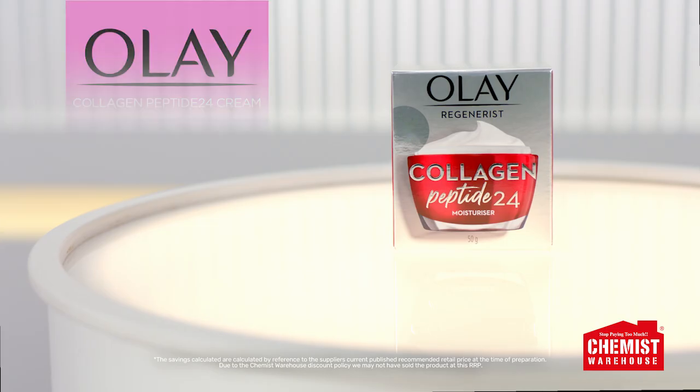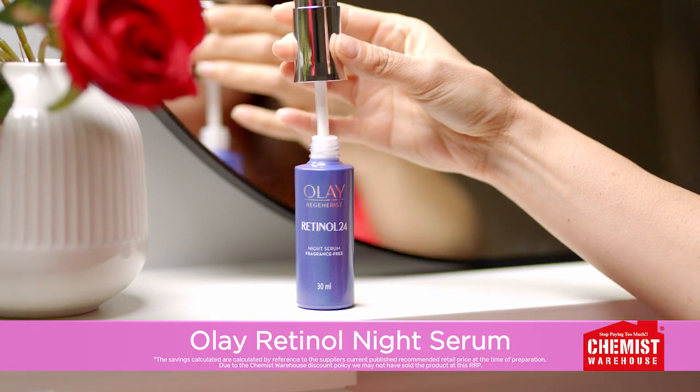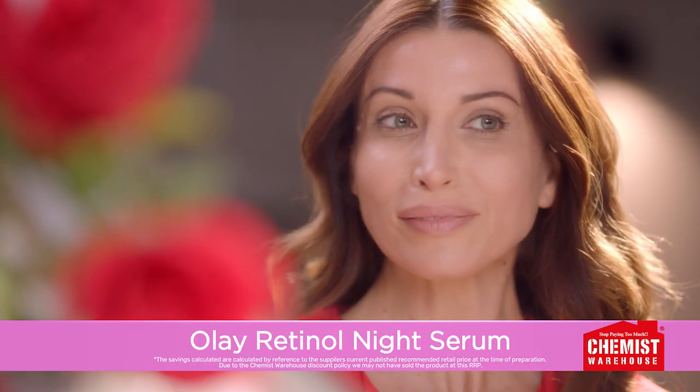Olay Collagen Peptide 24 Cream is $29.99 at Chemist Warehouse. For younger looking skin, at night, combine with Olay's Retinol Night Serum.